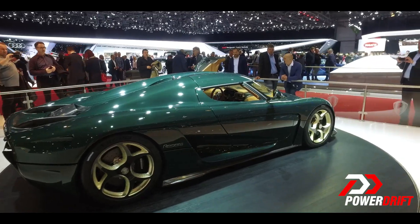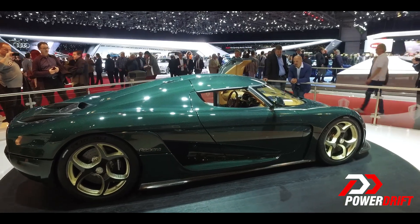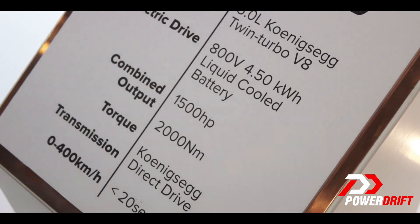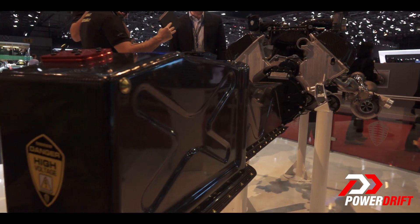There's nothing in this car that is anything less than substantial. The numbers are mind-boggling — over 1500 bhp, zero to 400 kilometers per hour in less than 20 seconds, single drive. And the way it harnesses the power is very interesting.